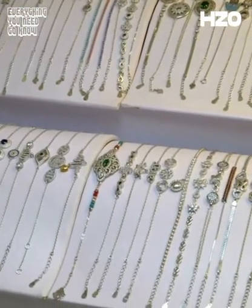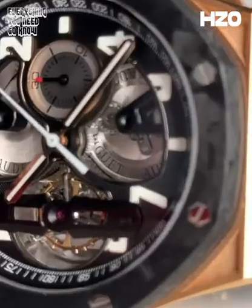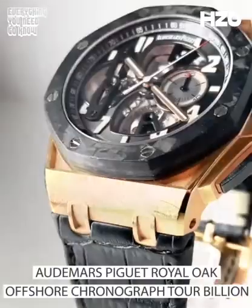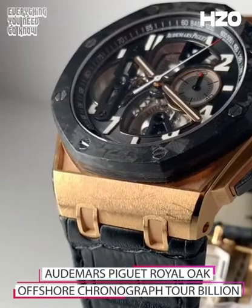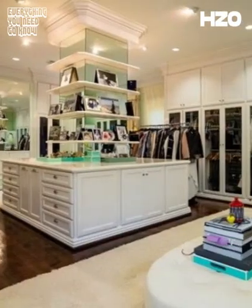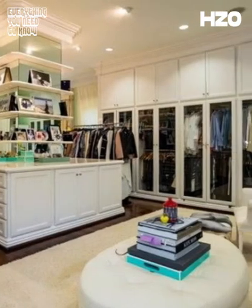LeBron also has a large closet specially designed for him. The massive custom closet houses LeBron's vast Nike sneakers collection, his goodies, and those Tom Brown suits. One part of this closet that we love so much is the jewelry and watch section. LeBron is able to store his highly valued Audemars Piguet Royal Oak Offshore Chronograph Tourbillon timepiece, along with his priceless four NBA rings, knowing they are safely kept in a closet befitting their quality.